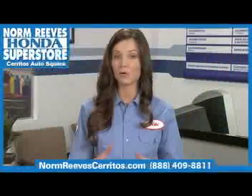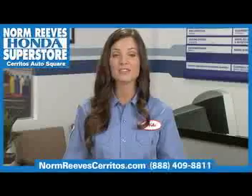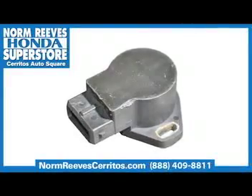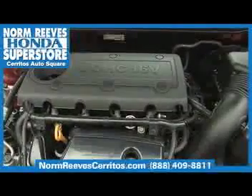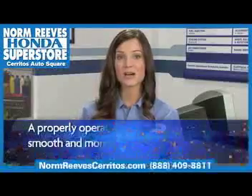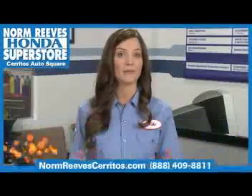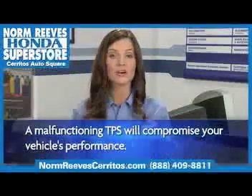Your throttle position sensor, or TPS, is one of the main sensors in your car. Its job is to send critical information to your car's onboard computer so it can run the engine efficiently. When your TPS operates properly, you'll experience a smooth and efficient engine. A malfunctioning TPS will compromise your car's performance.